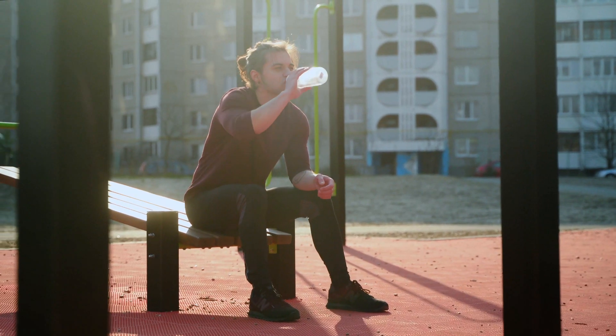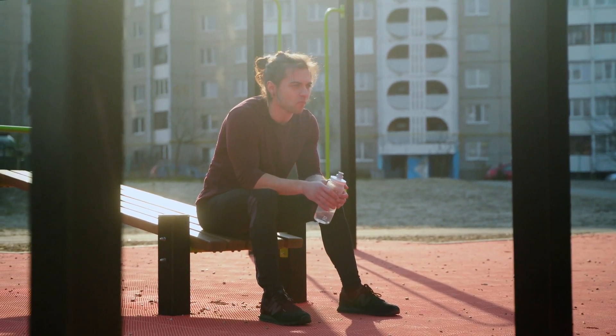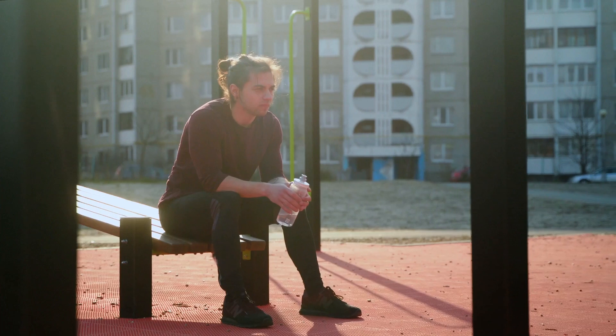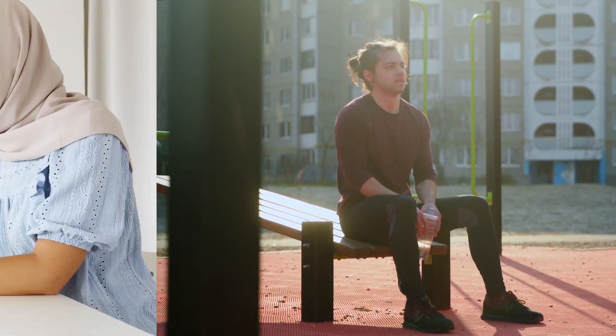Tip 1: Drink water in the morning. Did you know that drinking water in the morning can help to jumpstart your metabolism? Start your day with a glass of warm water or room-temperature water, and add a slice of lemon for an extra boost of hydration.